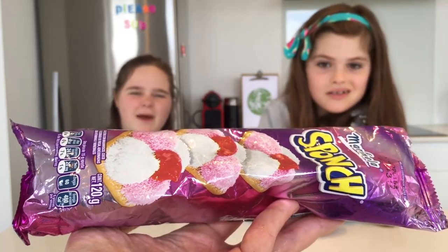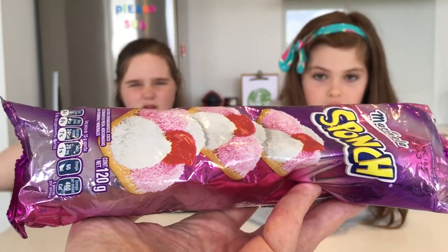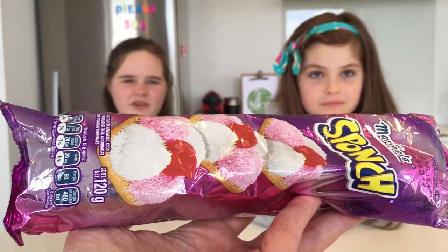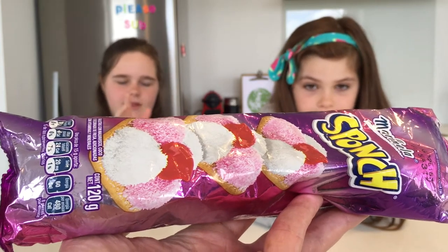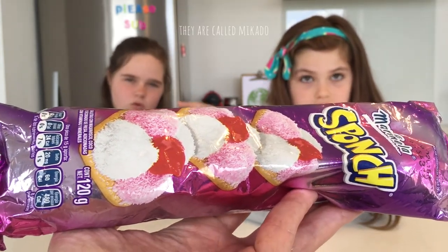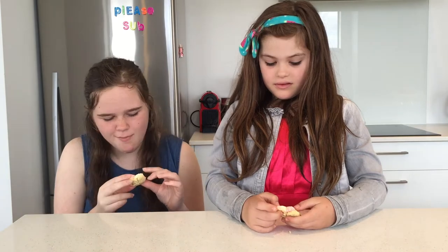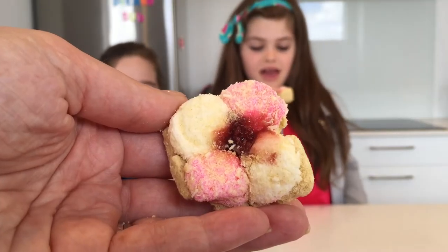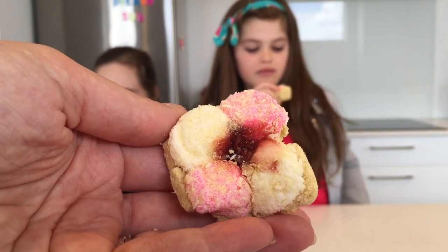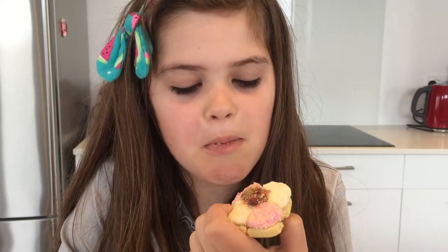Now we're going to try a sponge biscuit — write down below in the comments if you know how to say it correctly. The picture on the package reminds me of what we tried from Ireland — those biscuit things which I really liked, so I'm guaranteed to like these. It looks like Shakespeare with marshmallows on it. There's marshmallow, biscuit, strawberry, and coconut on it.